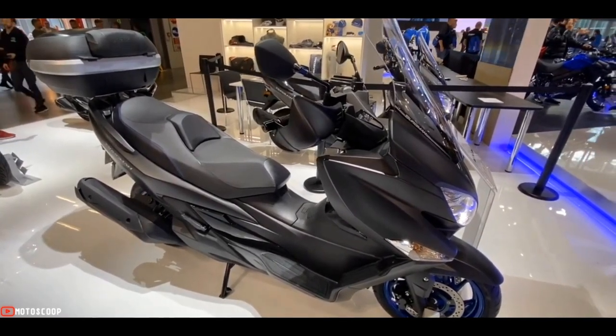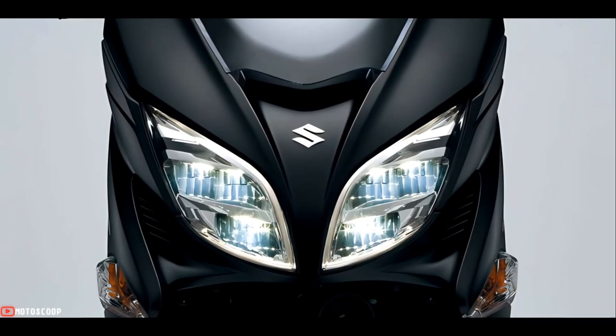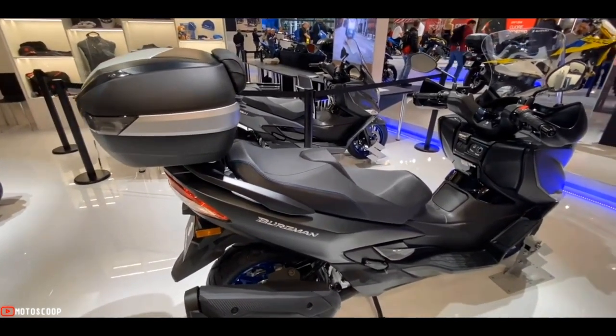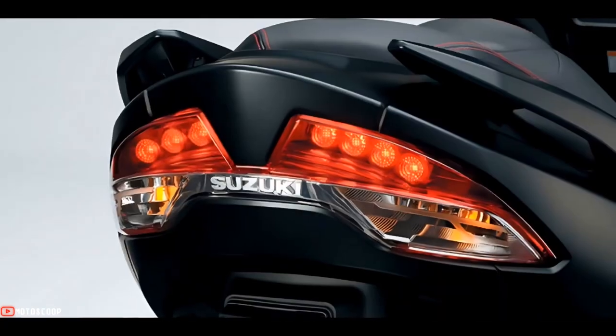The slim, elegant styling of the nose features sharply styled dual LED headlights with integrated LED position lights and turn signals mounted beneath. The slim rear of the Bergman 400 features independent LED rear combination lights with the turn signals at their tips.